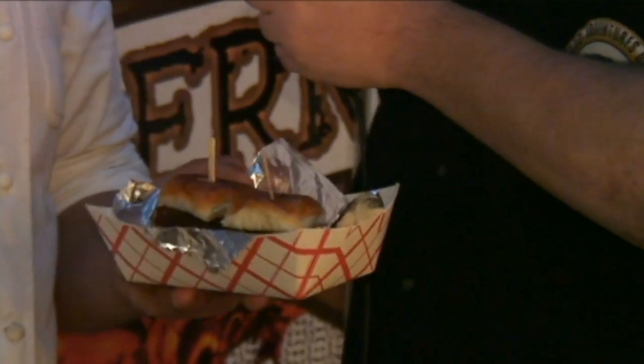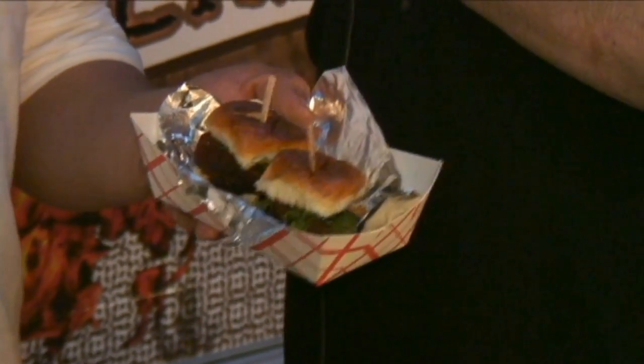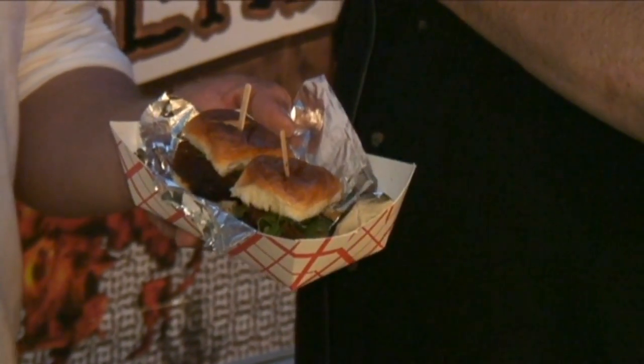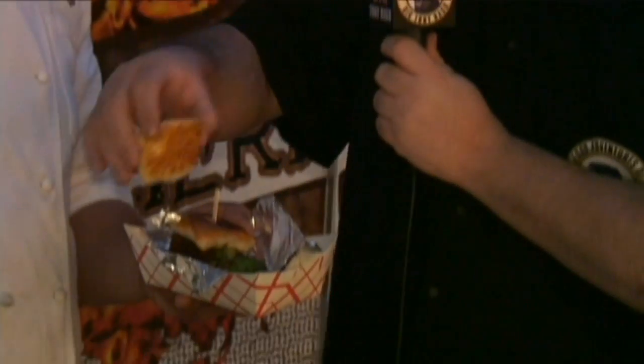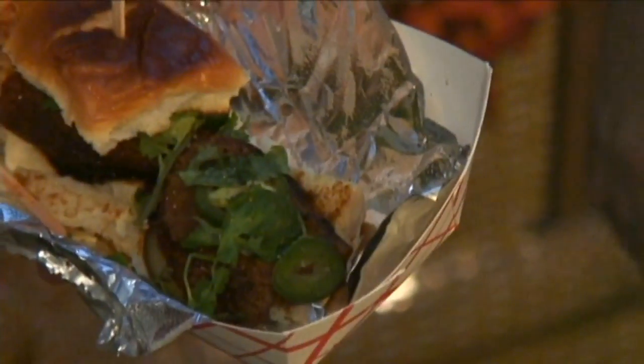Last but not least, our smoked pork belly sliders. It's smoked pork belly for about 14 hours, then finished off with hoisin, sriracha, pickled carrots, and a little bit of cilantro. I want to show everybody — let's take a little peek at what's under here. Look at that — jalapeño, cilantro, and of course your pork belly. You can't go wrong with that.